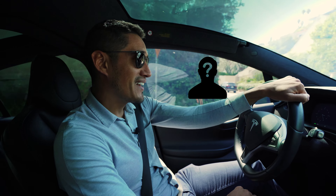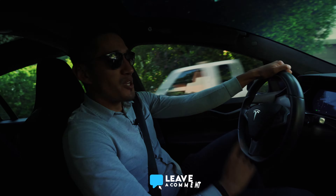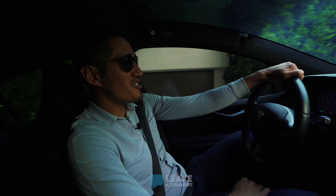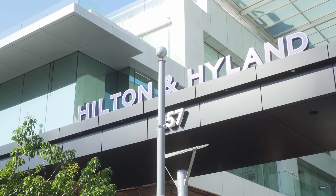And no, I cannot disclose the name. But if you have any guesses, make sure you leave a comment below. Before we start, if you're new to my channel, I've been in the industry for about 16 years and work with Hilton and Highland Real Estate, Beverly Hills.